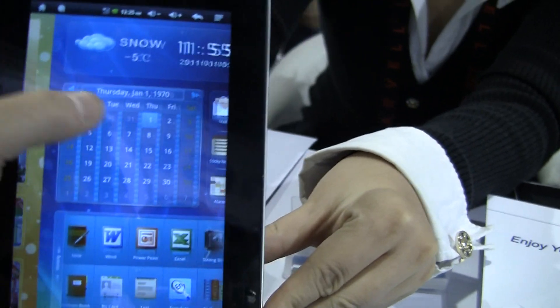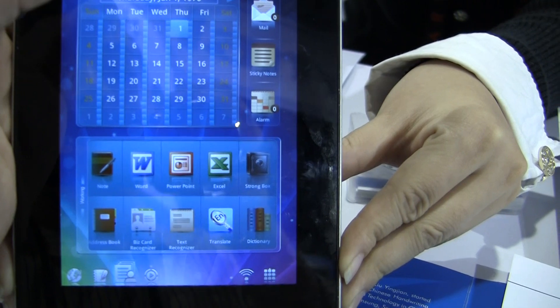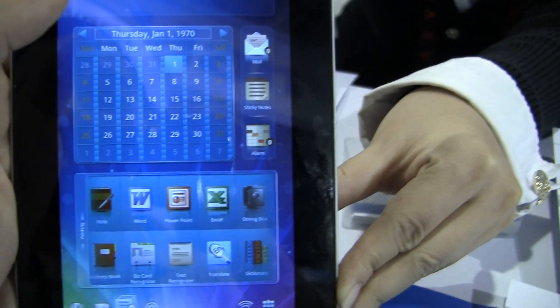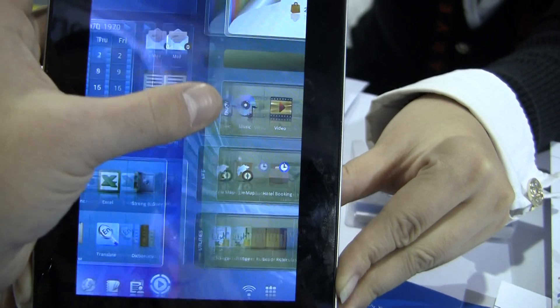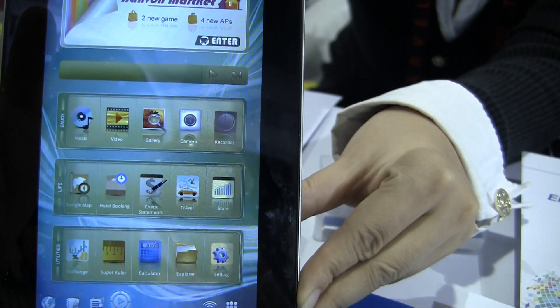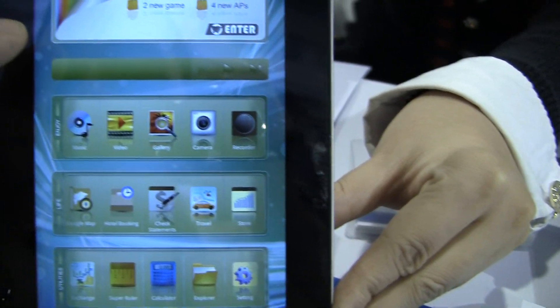This is the screen that's business related. We've got Microsoft Word in here, PowerPoint, Excel, so you can work directly with different documents. And this is multimedia — everything here. We've got gallery, music, videos.